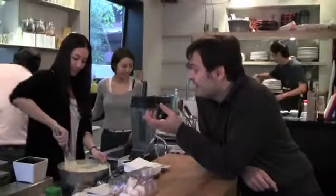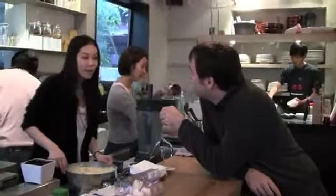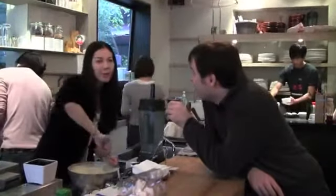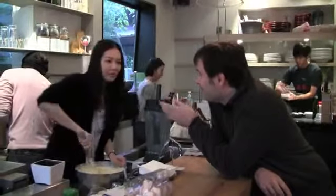They're making the waffles now and this is how they make the waffle mix. What's in the waffle mix? Eggs, egg yolks, milk.